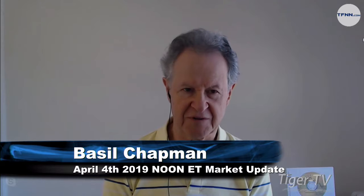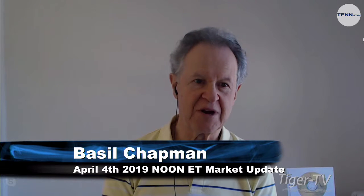Hi everyone, this is the TFNN update — the noontime update with Basil Chapman, host of the Tiger Technician's Hour, coming up straight after this update. So here we go.